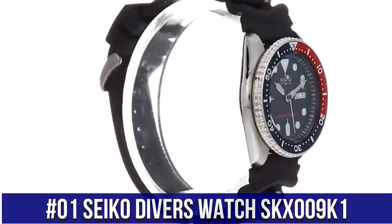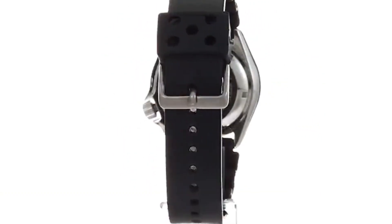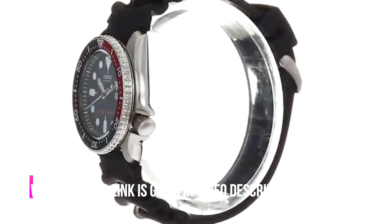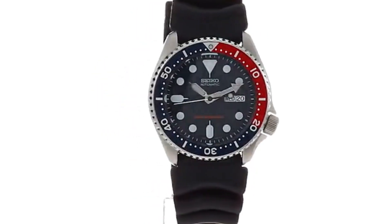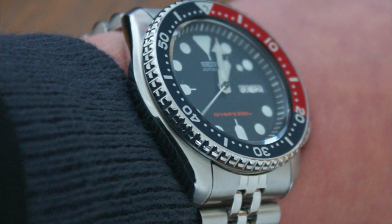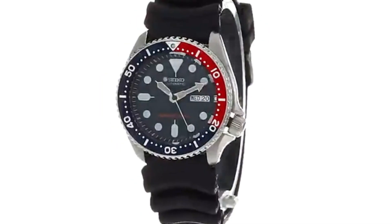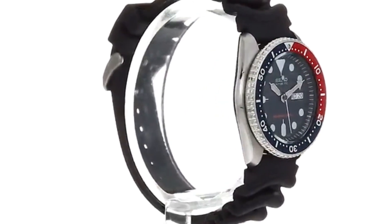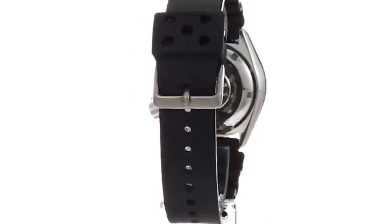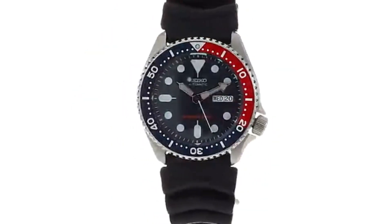Number 1: Seiko Diver's Watch SKX009K1. Japan 21-jewel self-winding automatic movement, Caliber 7S26. Stainless steel case with black resin strap. Hardlex mineral crystal. Day and date display with Spanish option. Unidirectional turning bezel. Luminous hands and markers. Case diameter: 42mm. Thickness: 13mm. Water resistant: 200 meters. Screwed-down crown and case back. Prior to the introduction of the Seiko Orange Monster, the SKX007 and SKX009 were the dive watch to own — both are still hugely popular and big sellers all over the world.